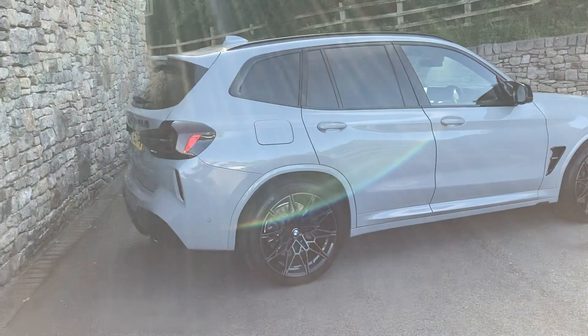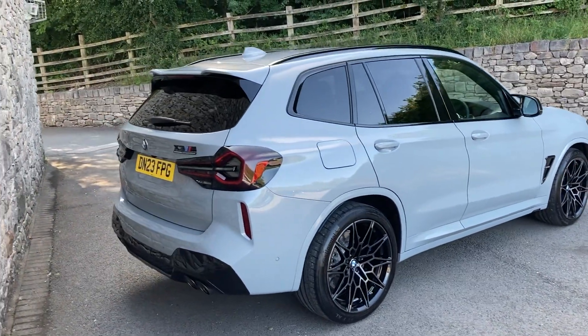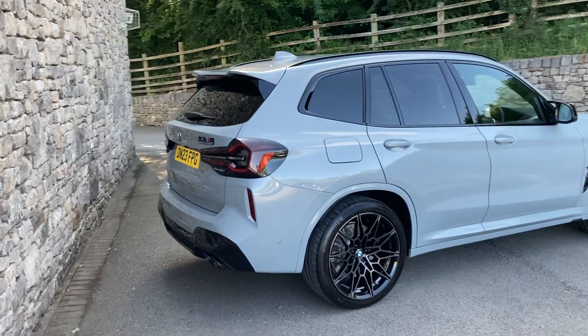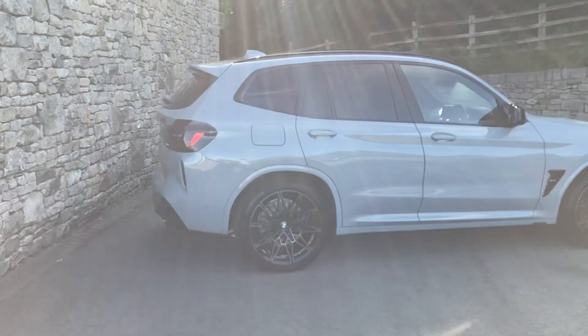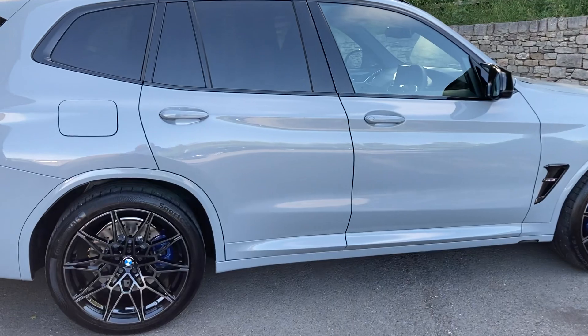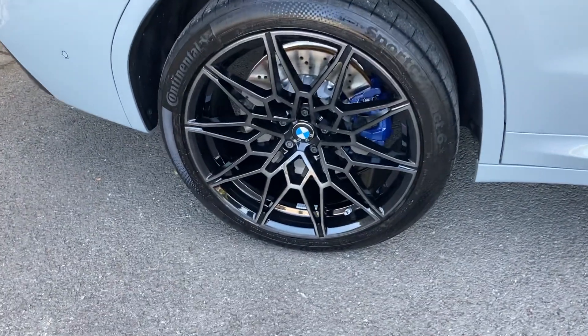This particular car is finished in Brooklyn Grey metallic paint and inside we have black extended merino leather. It was registered in March 2023 and has covered just less than 2,000 miles. Spec-wise we've got the enhanced Bluetooth and the Wi-Fi hotspot as well, but the standard spec on the X3M is quite incredible anyway.